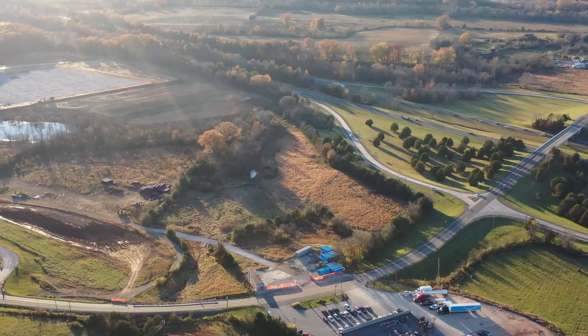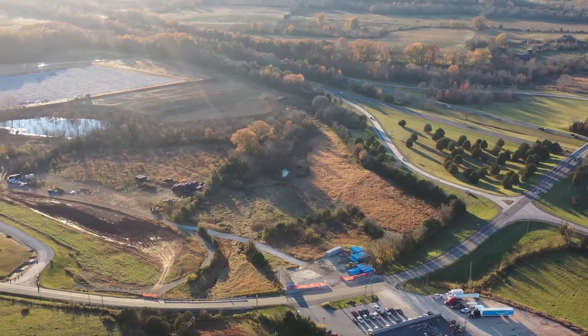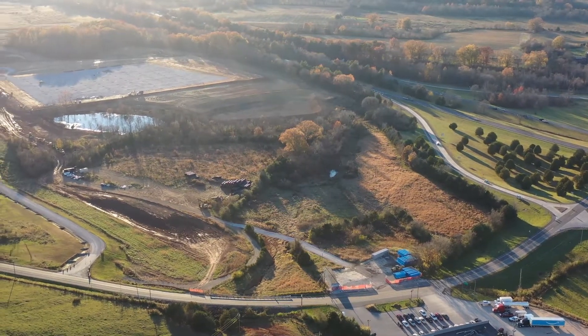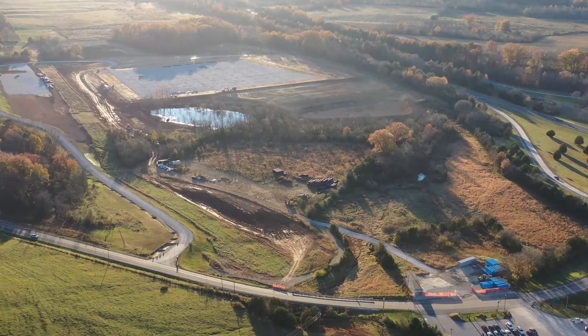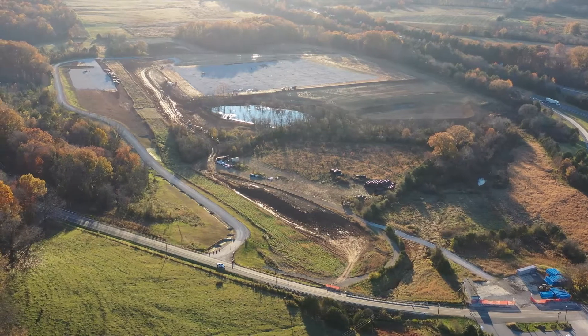Hey there folks! We're excited to share with you this bird's eye view of Redstack Fulfillment's Sweetwater construction site. Ever since we broke ground on July 2, 2021, we've been eagerly anticipating the completion of our first building, which is tentatively scheduled to open in late quarter three of 2022.